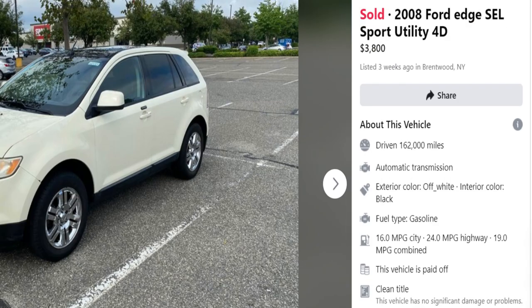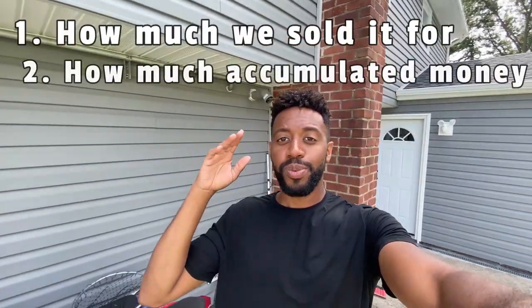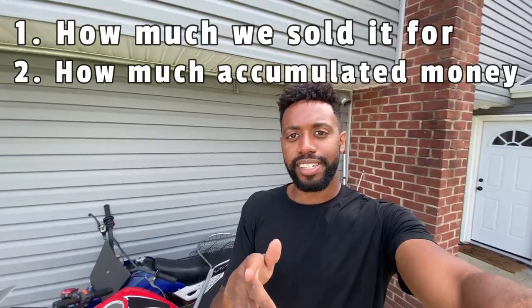We sold our next car in the turning one thousand dollars to a hundred thousand dollars series. It didn't take too long. In this video we're going to cover how much we sold it for and how much we've built up in the series so far. As a sneak peek, we already got our next car, so stick around to see exactly what it is.